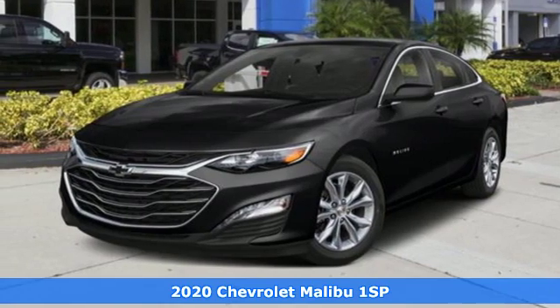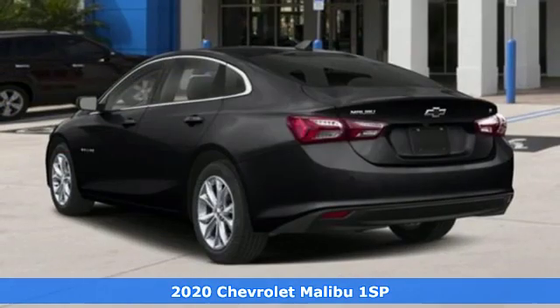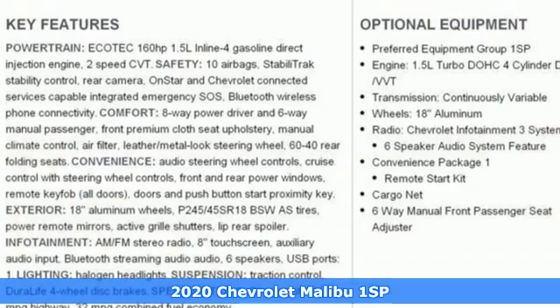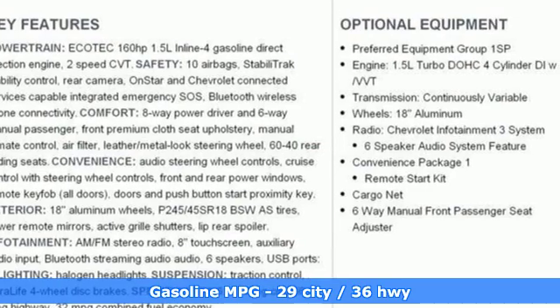It's a new 2020 Chevrolet Malibu. This sporty, fuel-efficient Malibu is a perfect blend of form and function. Get ready for an impressive combination of features.